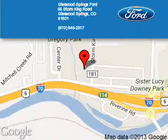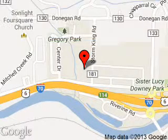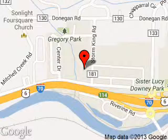Glenwood Springs Ford is dedicated to doing everything possible to ensure that the experience you have selecting your next vehicle is a pleasant one. We're located at 55 Storm King Road, Glenwood Springs, Colorado 81601.